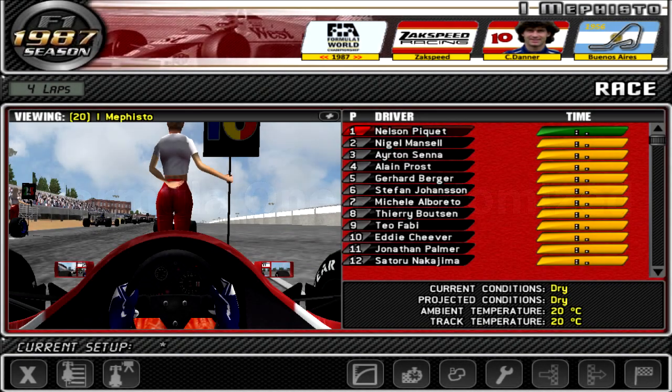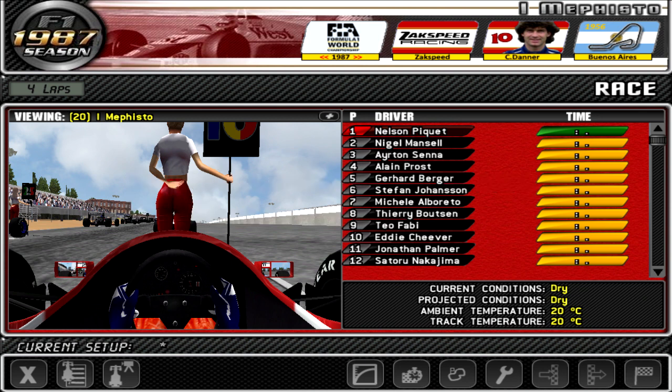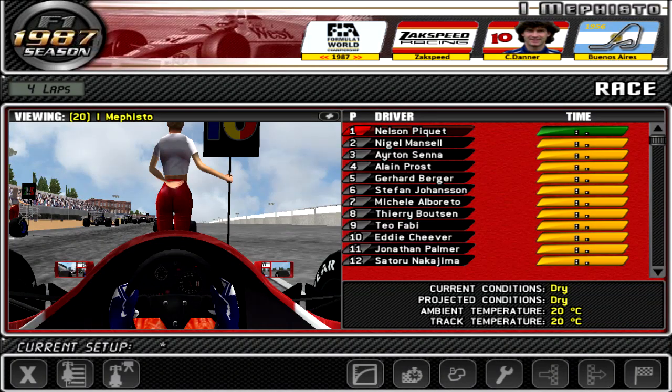Hello and welcome back to Formula 1 Randomized, the series where I race random Formula 1 cars from random Formula 1 seasons on random racetracks, be they Formula 1 or otherwise, with a few fictional circuits thrown in for good measure. Last week we travelled back in time to 2013 and went for a few laps around the 1999 San Marino circuit. That was a lot of fun, but we have a new challenge this week — suggested by Danila Morozov — to race the 1987 Zakspeed around the 1956 Buenos Aires circuit. So let's not waste any more time and get to it.